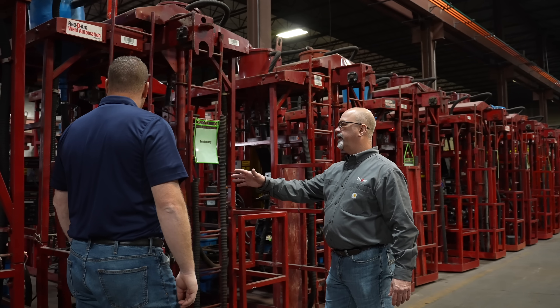I'm here at the Redi-Arc Weld Automation Center in Houston with Delano Klein, Redi-Arc Weld Automation Product Manager, to show you some of the storage tank fabrication equipment Redi-Arc has available for rent, lease, and purchase.